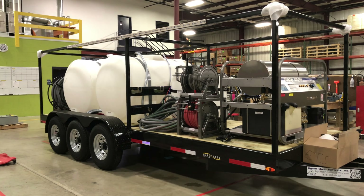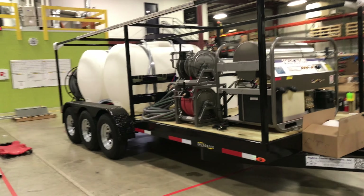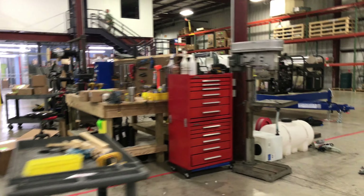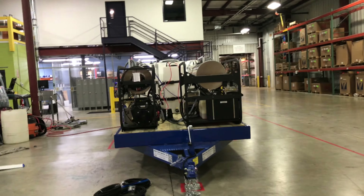Also residential — contractors going after the residential market. Those trailers — let me kind of quickly show you. This is the dual hot water trailer package, 21,000-pound, 14,000-pound trailer.